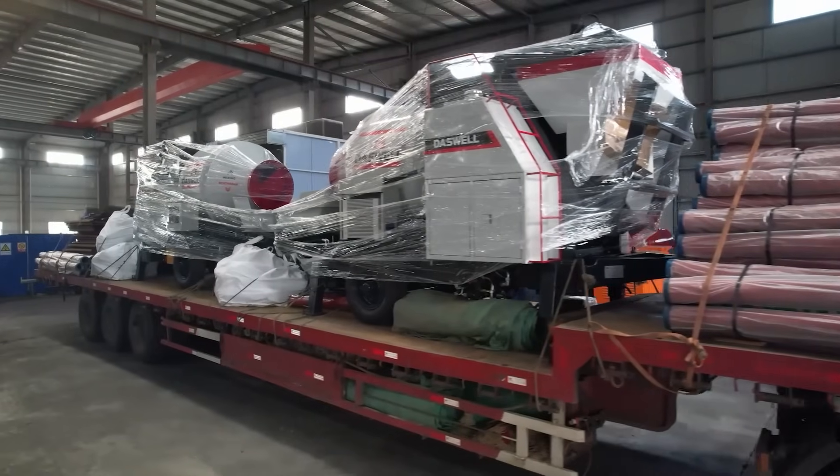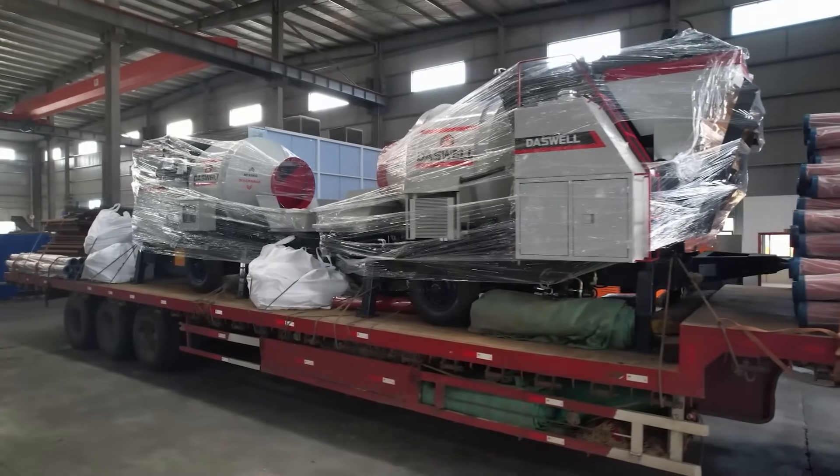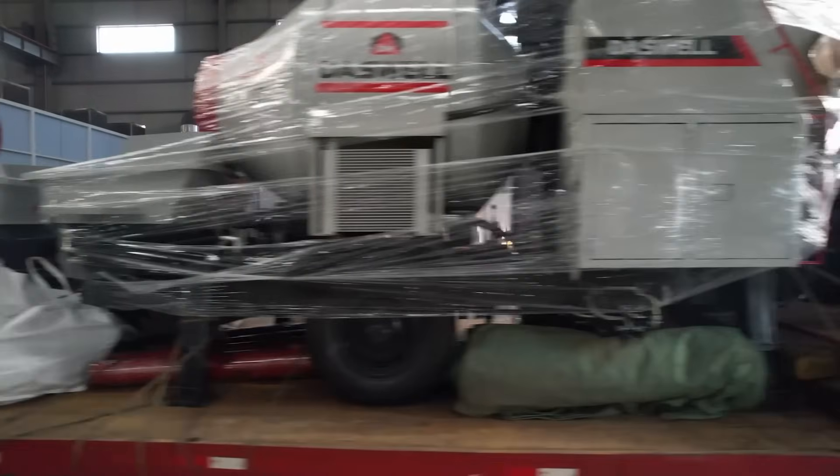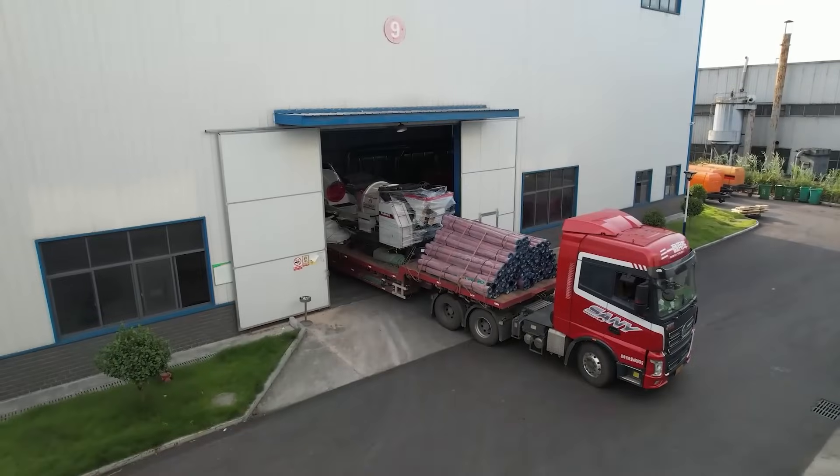If you're new to our channel, don't forget to subscribe and hit the bell icon for more expert advice on construction machinery, concrete mixer pumps, and other concrete equipment that can make your job easier.